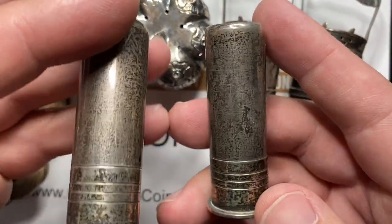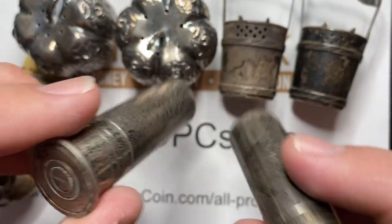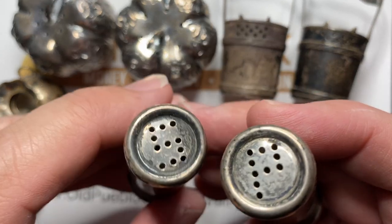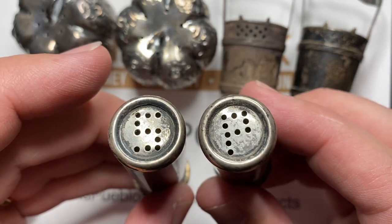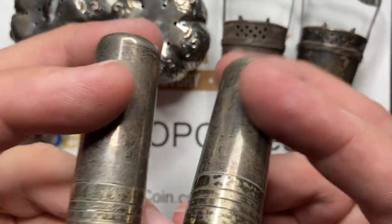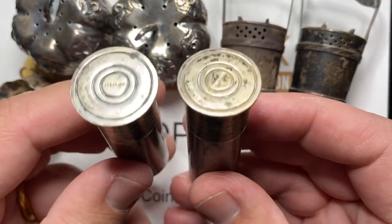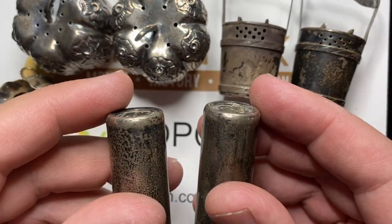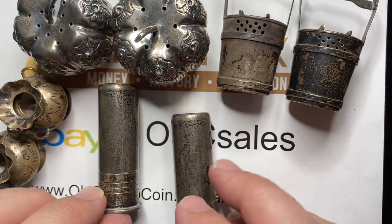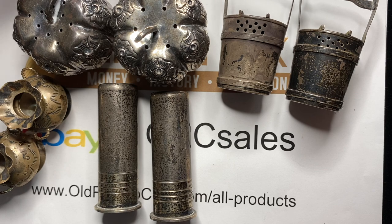One of my all-time favorites — check these out — salt and pepper shotgun shells! You've got the S and the P so you know which one's which. I would have loved to have been at this dinner table. Did Remington have these? Do you guys know the Remington house, the crazy story? You'll have to look it up because I don't have time for that.